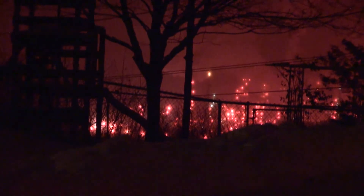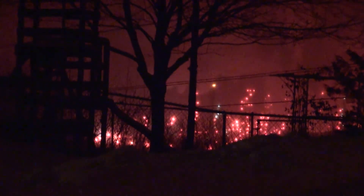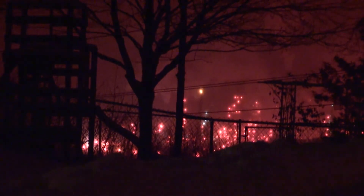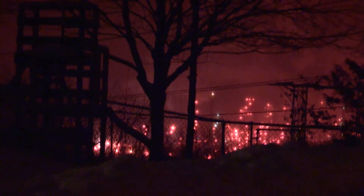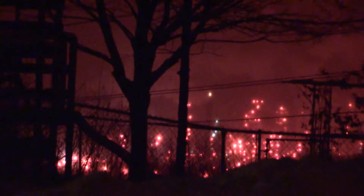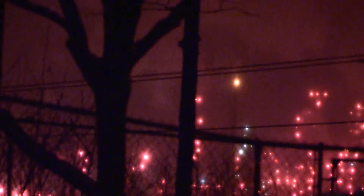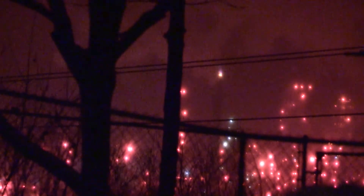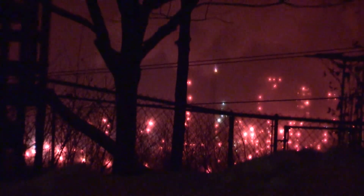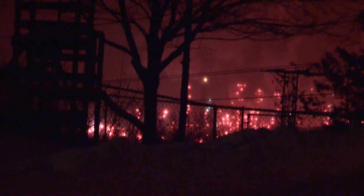Here's another shot of the refinery from Inver Grove Heights. We're looking at a different angle between some houses. It has started to snow, so it's a very clouded view. But the cool thing is they're running the flame — burning off extra fuel, natural gas, or propane, or whatever it is they do when they run that flame. So there you have it. I can't do any more because of the snow — can't get any better shots.